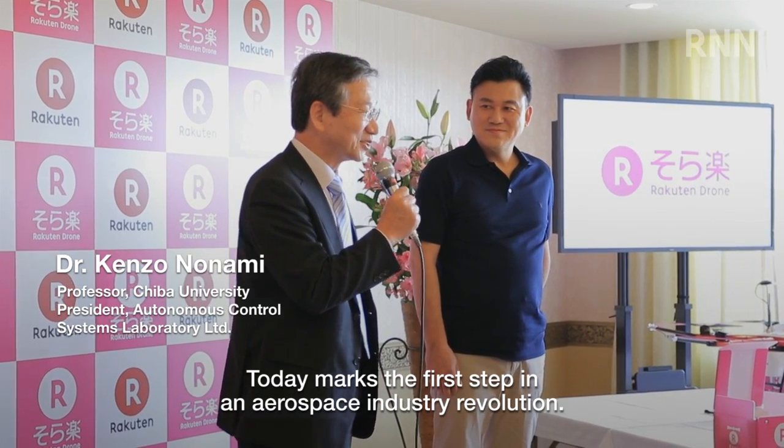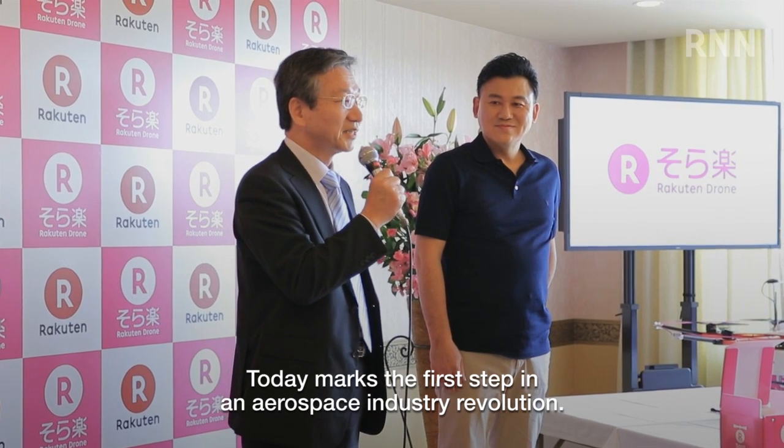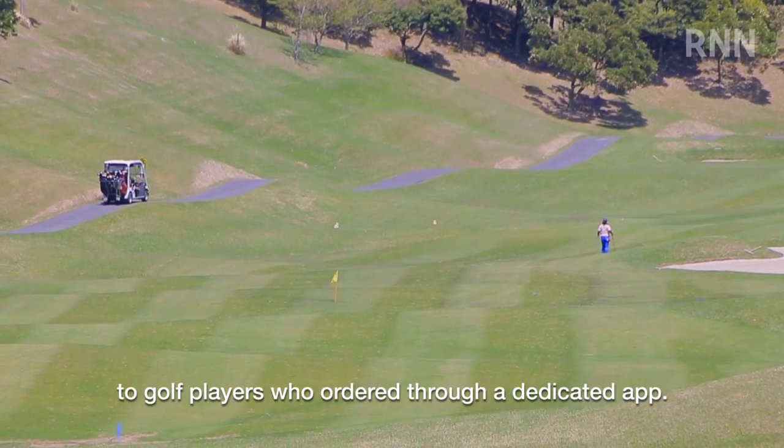私自身は今日、本当にソラの産業革命の第一歩が始まったという、すごい感無量の一日となりました。Sotaraku started with drone delivery of products at golf courses in Chiba to golf players who ordered through a dedicated app.